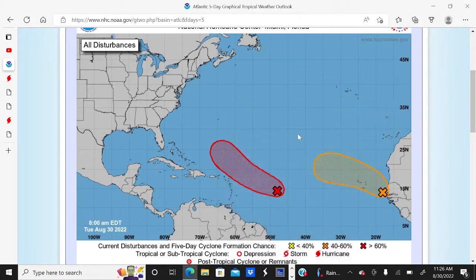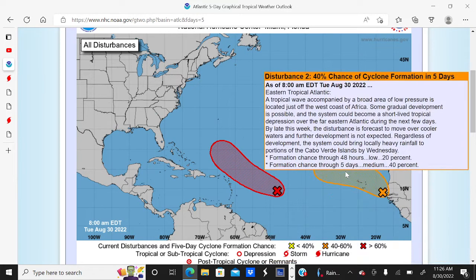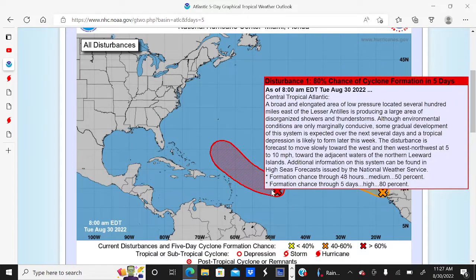Hello everybody and welcome to today's tropical update. We continue to watch Invest 91L, and as of 8 a.m. Eastern Daylight Time, Tuesday, August 30th, 2022, Invest 91L has a 50% chance of tropical cyclone formation over the next 48 hours and an 80% chance over the next five days. We also have another system coming off Africa with a 20% chance over the next 48 hours and a 40% chance over the next five days. This video will primarily focus on Invest 91L.